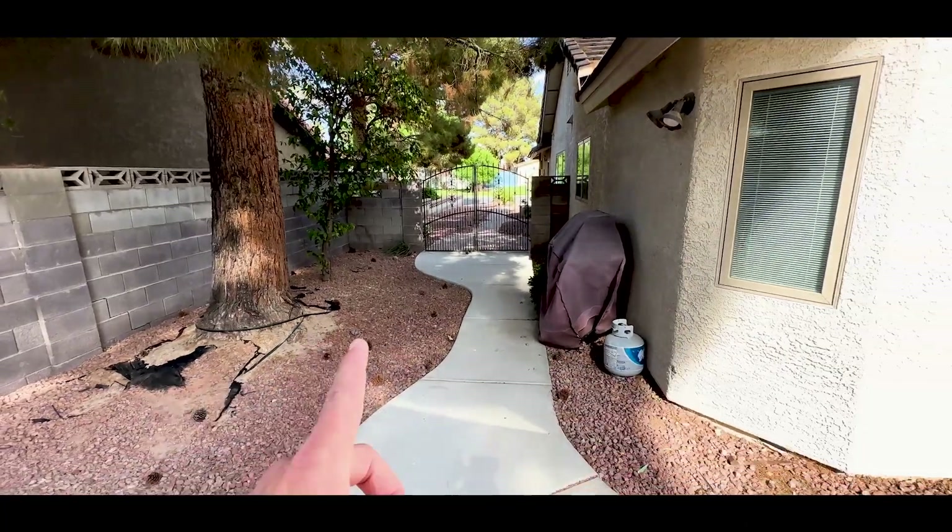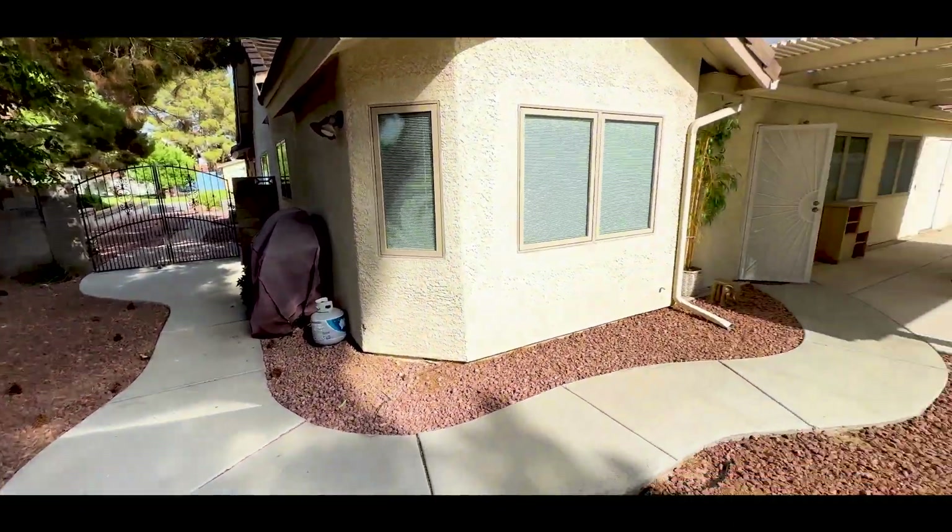There's that wrought iron gate that takes you out to the front of the house. All right guys, that is our tour for today. If you have any questions or need help finding your next investment property here in Las Vegas or maybe your primary residence, make sure you reach out to me directly. All my contact information is below. Until next time, I'll see you on the next video.